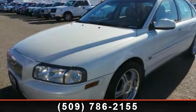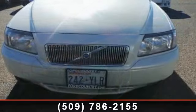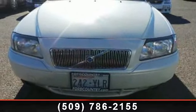Imagine yourself in this 2003 Volvo S80 2.9. If you are looking for a first-rate auto, this one could be yours today.